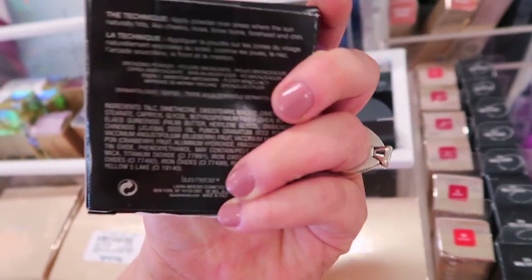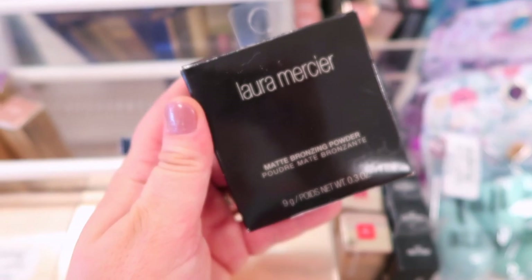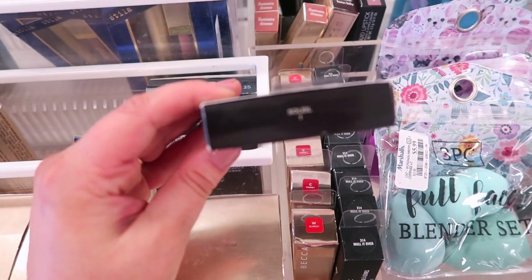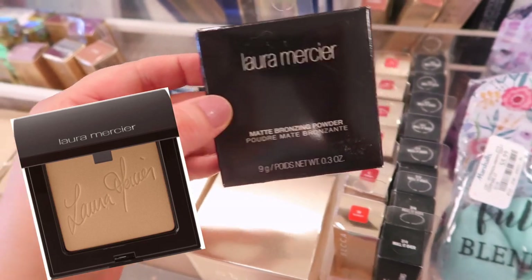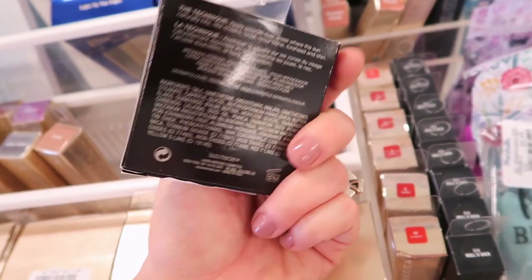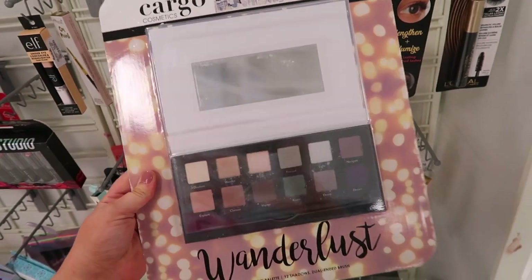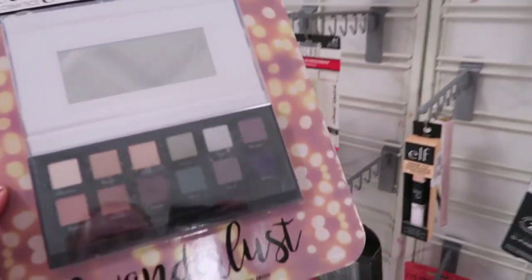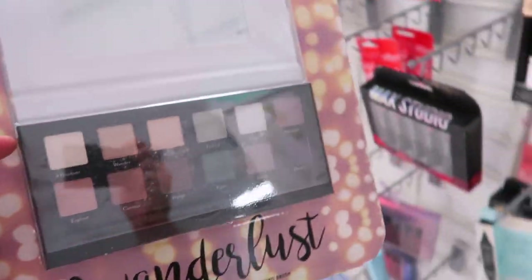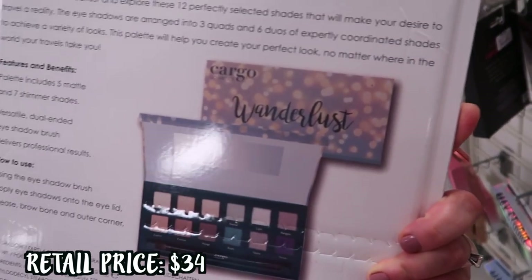I looked it up and it is the bronzer I love, so if you guys see this, definitely pick it up. It has the Laura Mercier signature writing on it and it's absolutely beautiful — I love it better than her other matte baked bronzers. That's really exciting because we haven't seen this yet. They also have this gigantic palette from Cargo — the Wanderlust Eyeshadow Palette. It's mostly mattes with a couple of shimmers, 12 shadows, includes a brush, and it's only $4.99. The packaging is huge!